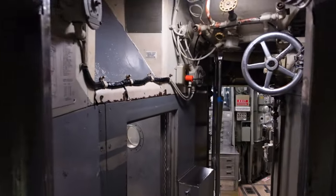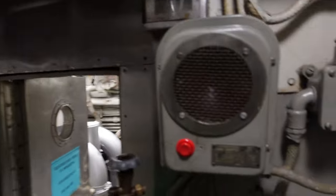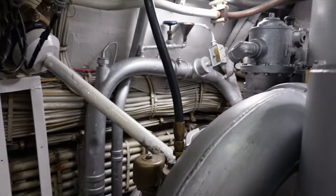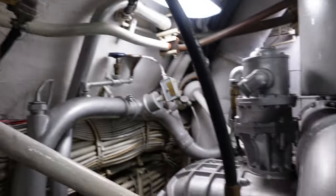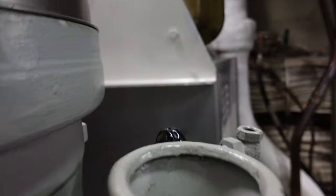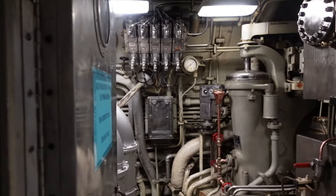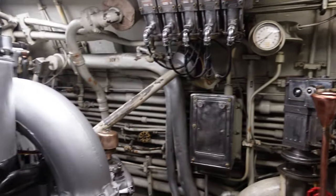You could get claustrophobic on here! On both sides are sound-isolated rooms for the diesel engines. The diesel engines turn generators that produce electricity to drive the main motors and charge the storage batteries, as well as provide service power for lights, hot water, cooking and other housekeeping functions. These lightweight aluminum engines had a history of frequent breakdowns. One consideration for retiring the Albacore was the cost of installing new engines or restarting a dormant production line for parts.